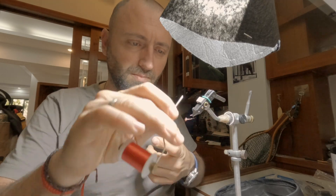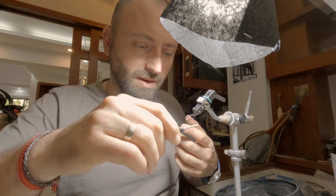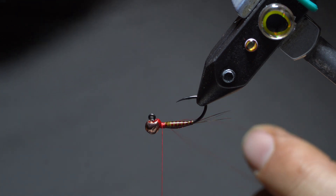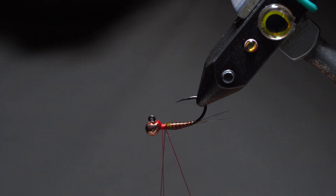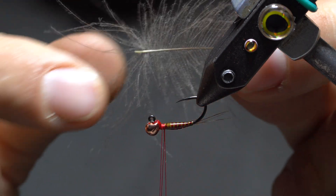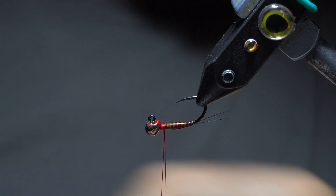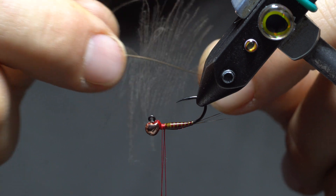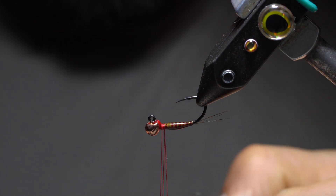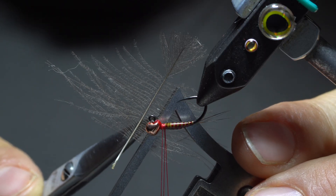Now you need to create a trapping loop for the CDC: make a loop, go around your loop twice — that's how many times I like to go — and place your loop to the rear end of the thorax area. Attach the dubbing twister — I like this one because it's heavy and keeps tension. Choose a CDC feather: I like to remove the bottom barbs as they're usually too fluffy and kind of hide your nymph. I use the middle portion — you don't need too many barbs. The space between my clip and the vise creates the thorax.